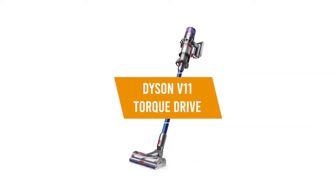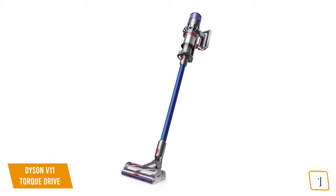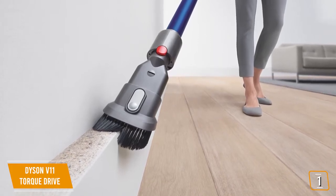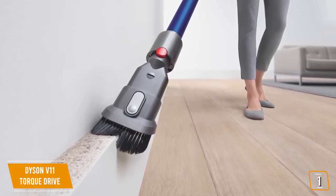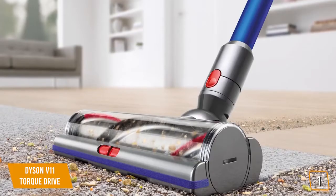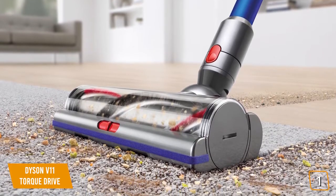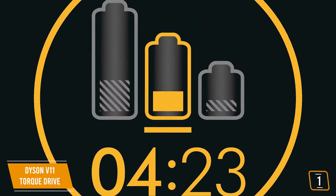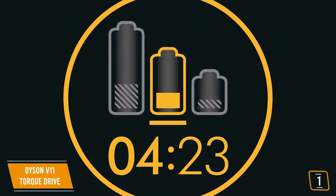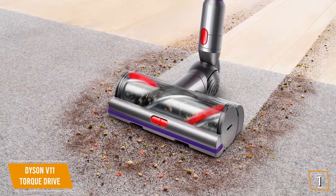The first product on our list is the Dyson V11 Torque Drive — our best overall cordless vacuum. It is the most expensive item on this list by far, but it defends its price tag with serious premium-level features. Featuring an innovative high-torque cleaner head that intelligently adapts to different floor types in auto mode, the Dyson V11 Torque Drive also sports an LCD screen that displays runtime, countdown, and performance, with convenient notifications on everything from filter change frequency to blockages.